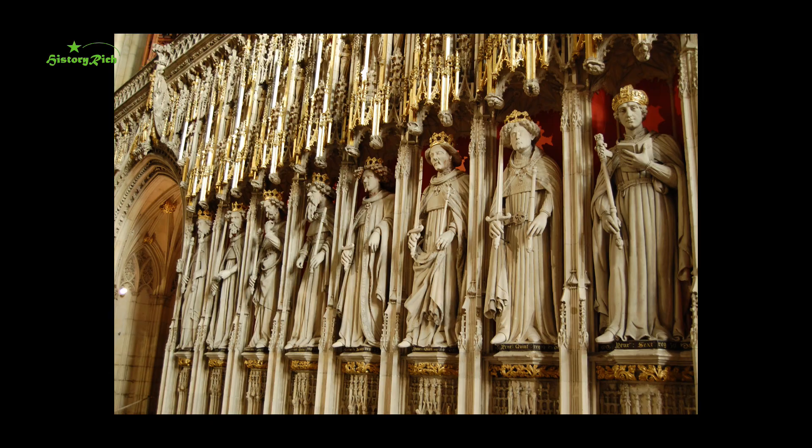Yorkist collars soon disappeared after the accession of Henry VII, swiftly replaced by the reintroduced S's of Lancaster. On the choir screen at York Minster, showing the Kings of England from William the Conqueror to Henry VI, the kings are shown crowned, and variously with orb and sceptre, or sword, symbolising their authority. Henry IV wears his collar of S's, as do Henry V and VI.